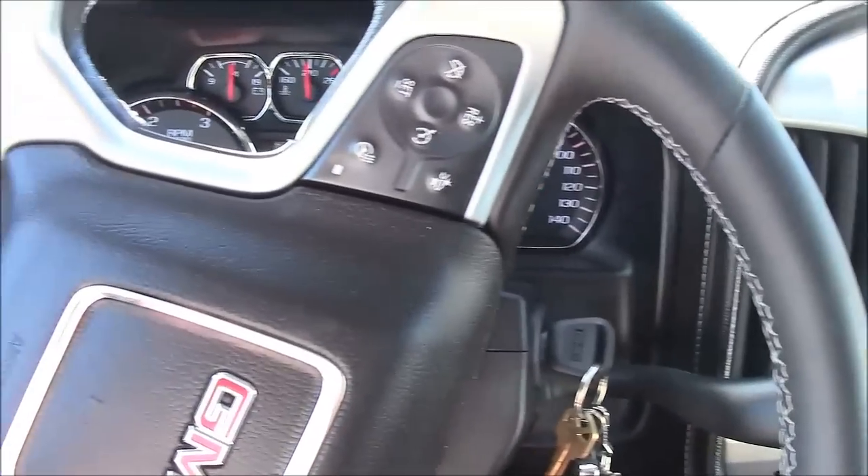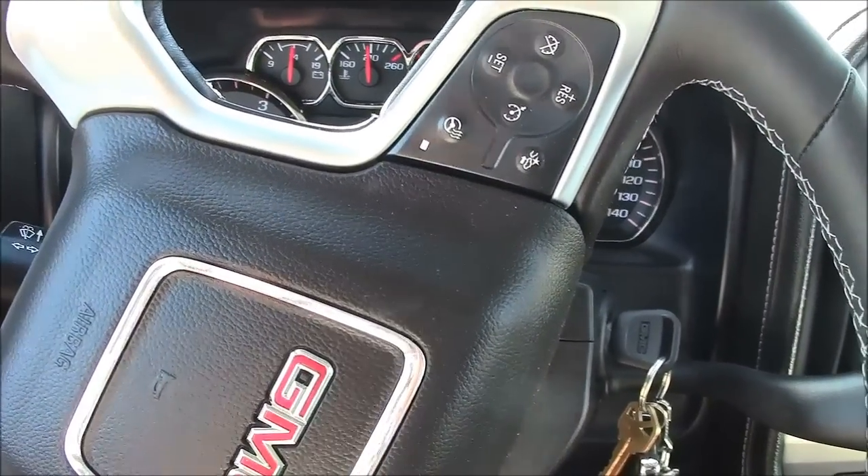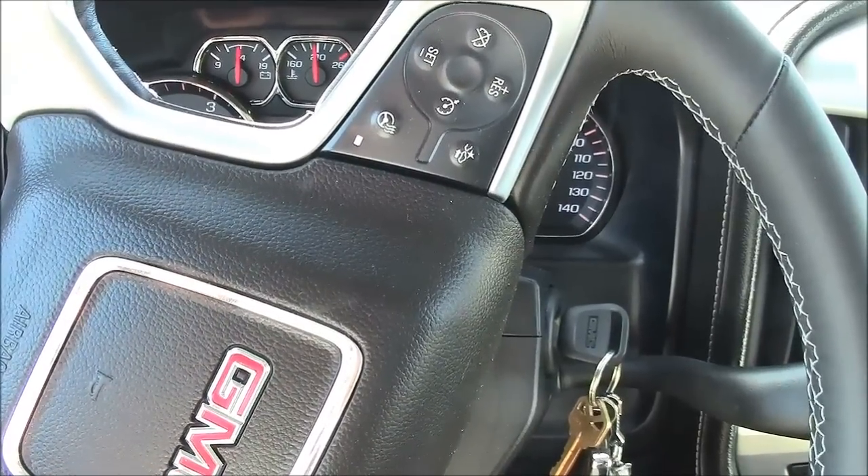I'm not going to cover the interior and other fine points here, because we'll be covering that when you stick around for the second half of the video, when we test the 1500 Silverado with the big gasoline V8 engine.